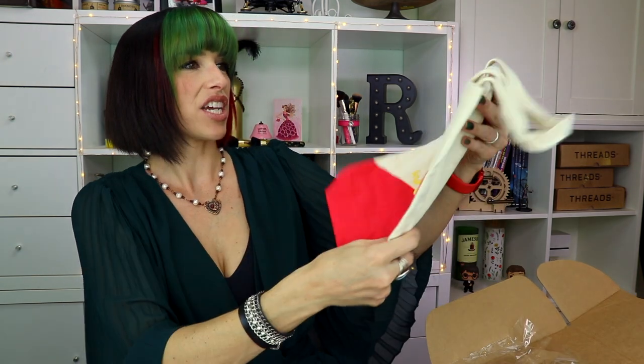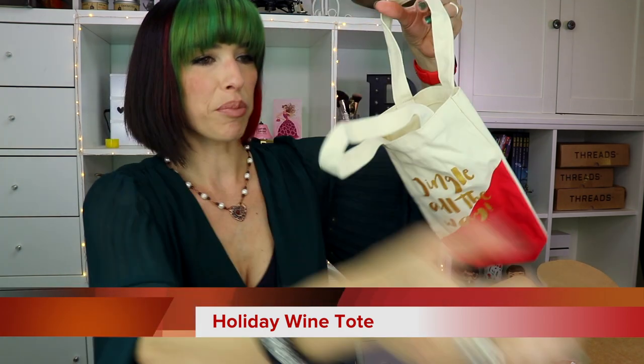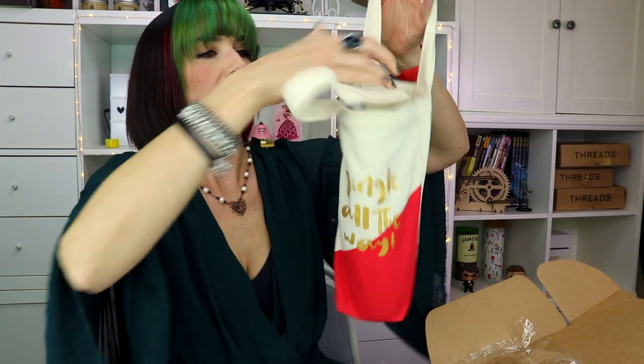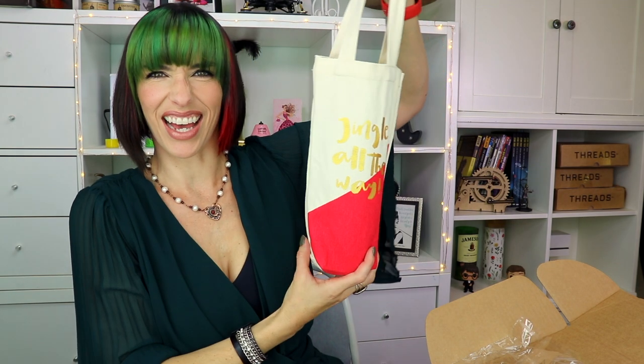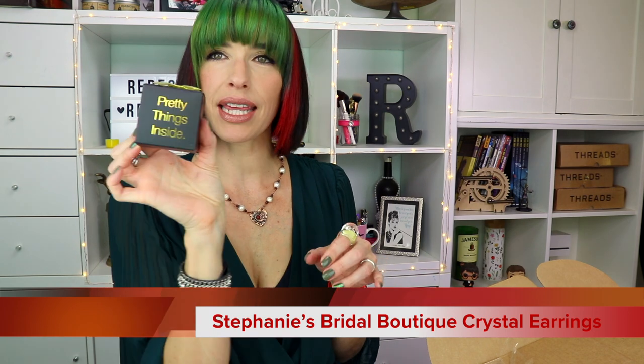What other fun and festive things do we have in here? Jingle all the way — oh, is this like a little wine tote bag? That's so cute! I love it! Either if you want to take your wine to go, or you could give it away as a gift. Stephanie's Bridal Boutique — oh, pretty things inside. How cute! I love the packaging on this. See how much fun it is, these boxes? It's just like a load of wonderful little presents.